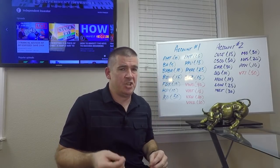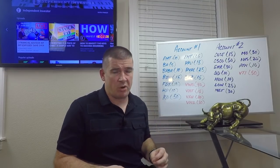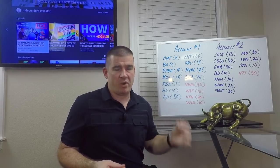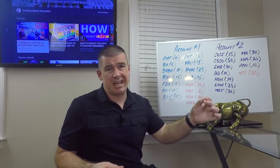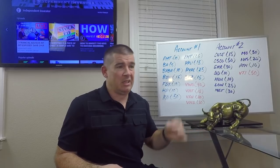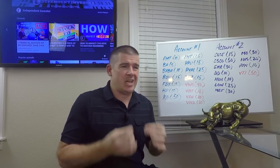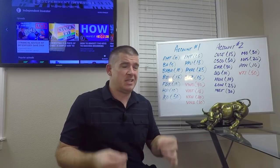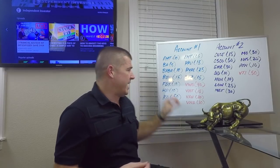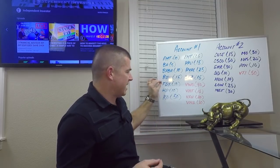FedEx in the industrials: added 10 shares as a base position. A lot of these are entry-level positions, but not bad for a self-directed investor. Don't need to seek help from a financial planner — this is all done on my own with a little bit of research and wherewithal. It doesn't take a genius to know that FedEx is a good company worth investing in over the long term. FedEx, 10 shares.